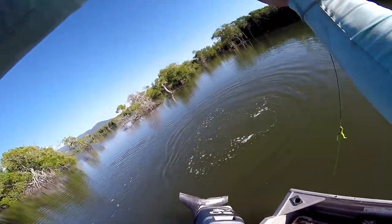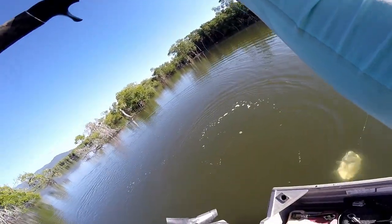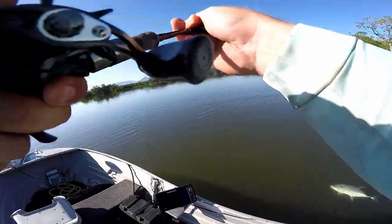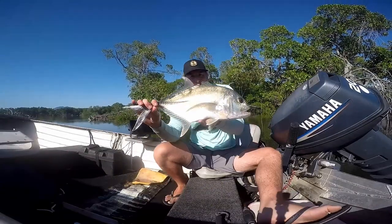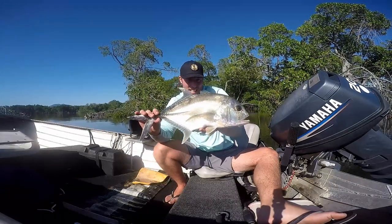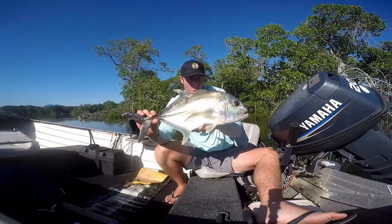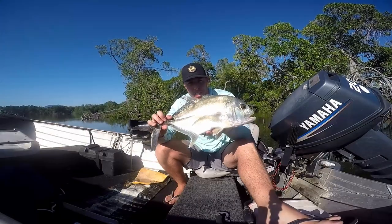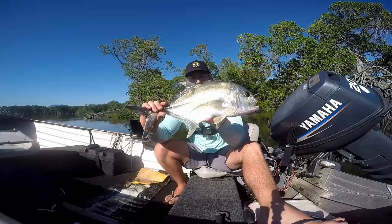Come here, you big beast! Come on — nearly got eaten by a shark! That's it, oh man. Check out this beast — giant trevally! Not a monster for out on the reef, but in the creeks this is a pretty decent size, one of the bigger ones I've caught lately. That was on the frog as well, so it was awesome. These things go so hard — just steam trains, unbelievable fighting fish. He was 55 centimeters.